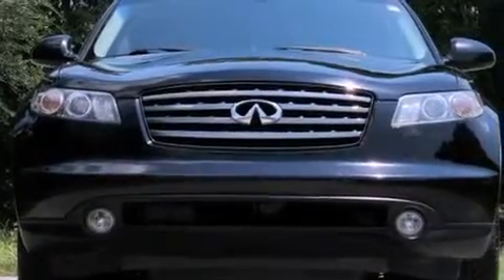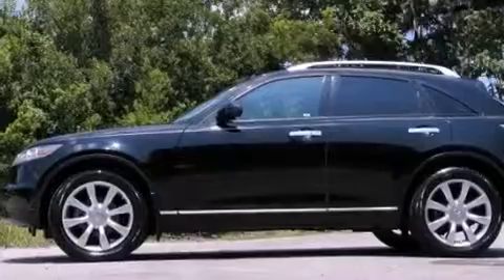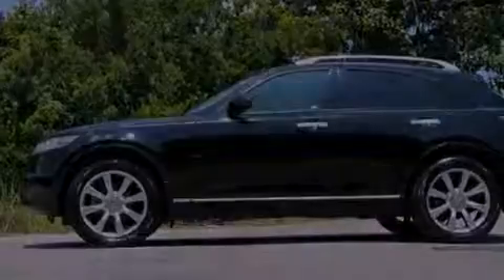Its top features and packages include a touring package, a sport package, a low-tire pressure indicator, and xenon headlights.